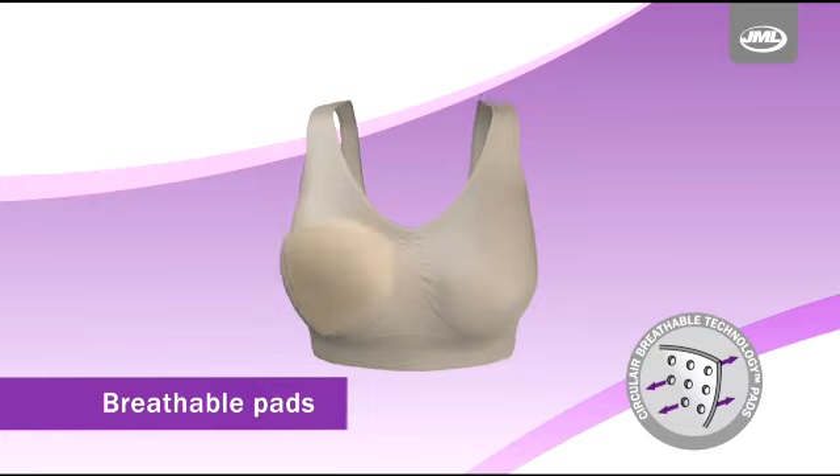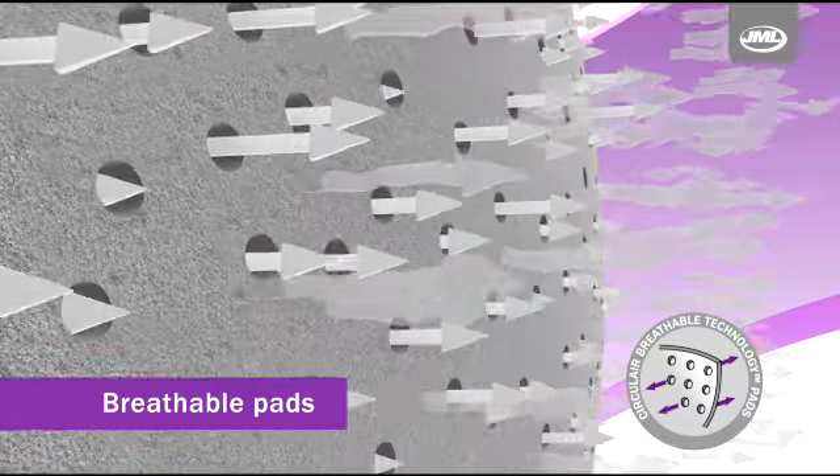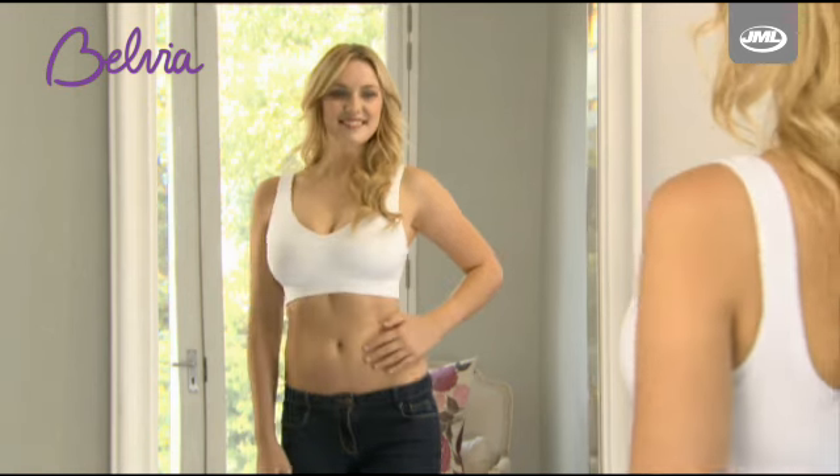Using Circulaire Breathable Technology, the Belvia removable pads comprise over 150 small air vents that provide breathability to keep you comfortable and feeling fabulous.